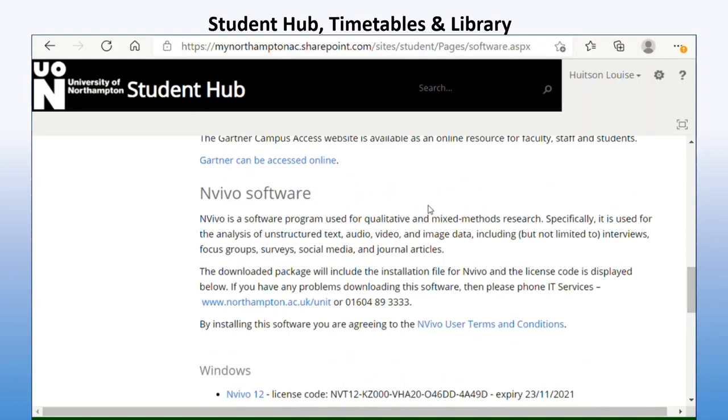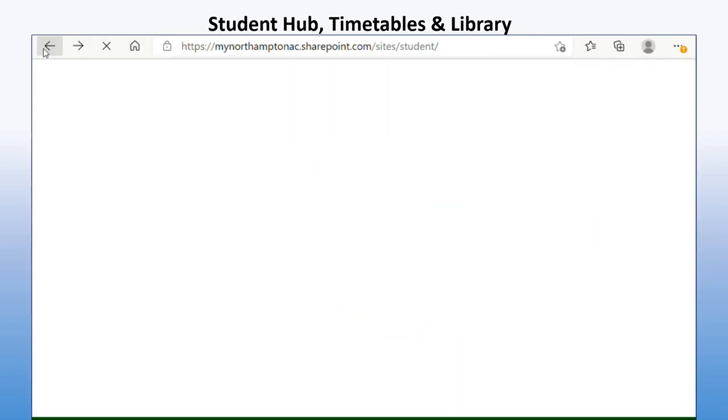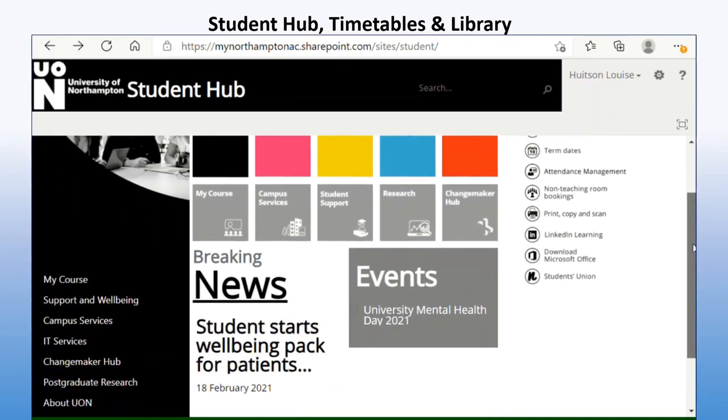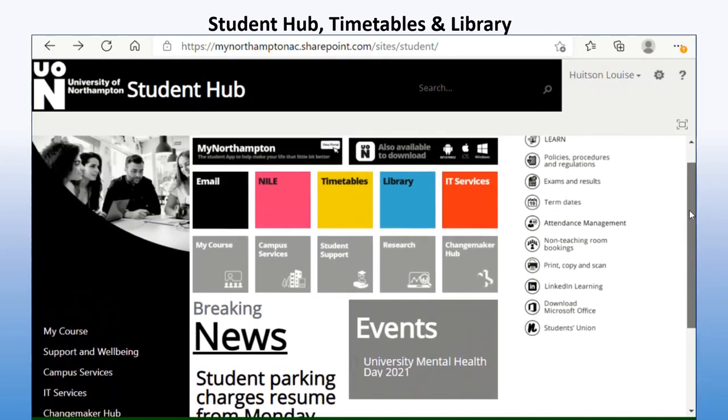That completes the student hub for now — just a brief overview. You can have a look around and you'll see where the student support is, where events are, how to book non-teaching rooms, student handbooks, and the students' union. There's also a quick link on the right hand side to download Microsoft Office. There's lots to see, so it's definitely good to spend some time in your first few weeks looking through the student hub. It also shows you the apps, which I'll be showing you a little bit later in the video.